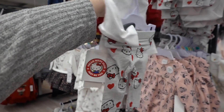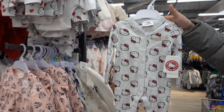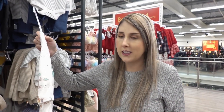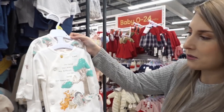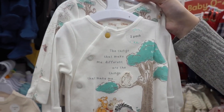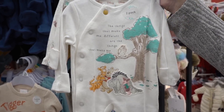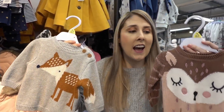Look how cute the trousers are, and also for £7 they have this onesie. I have left baby shopping until last minute, which is quite good considering I'm going to get the discount today with Tesco Clubcard Plus. They also have these Winnie the Pooh two-pack bodysuits for £10. Look how adorable these jumpers are — you can get a fox design and an owl design and they're only £8 each.